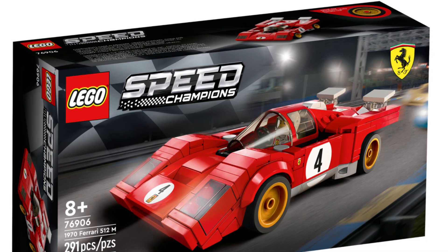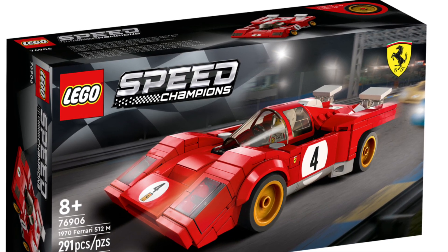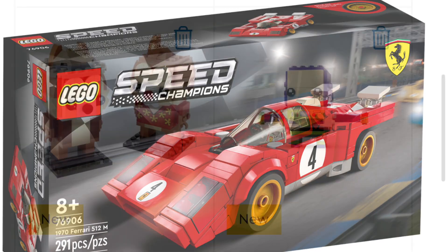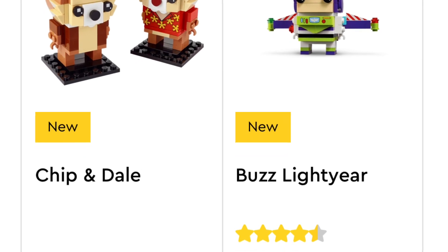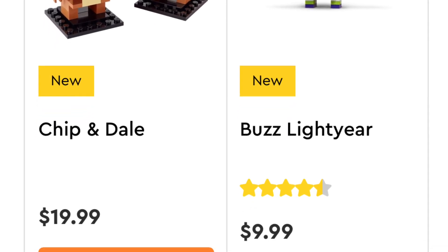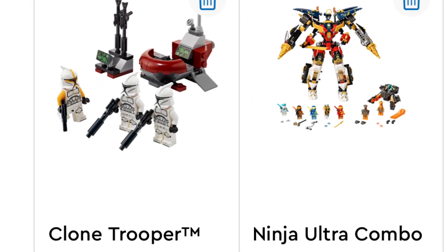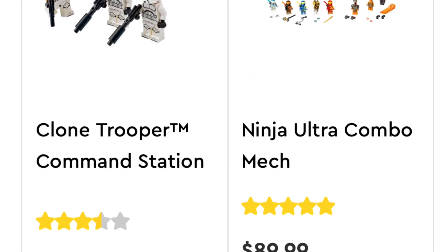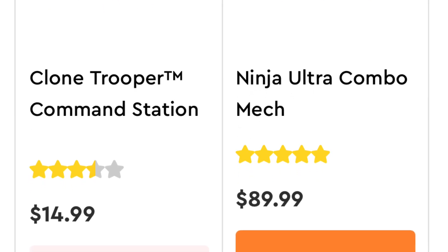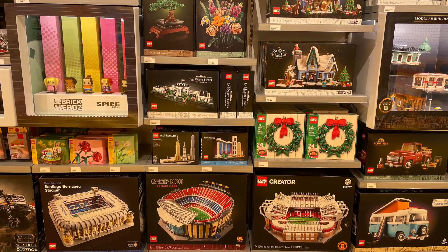There are good sets like the Ferrari Speed Champions from the new wave for March 1st release that's still in stock — potentially one I may pick up. The Buzz Lightyear Brickhead is out of stock; that's a very popular one but I'm assuming you can find it in stores, though location does matter. Clone Troopers are out of stock unfortunately, but hopefully if you can find them in stores for Double VIP and get as many as you can, I think you'd make out pretty well.